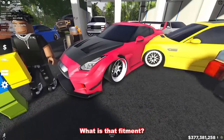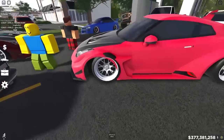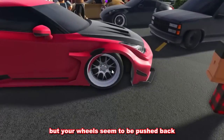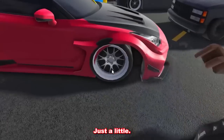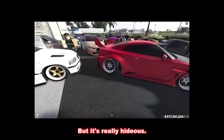Bro, what is that fitment? What is that fitment? Brother! I think your car is destroyed. I don't know what's going on right here, but your wheels seem to be pushed back — just a little bit. I don't know how that happens, to be honest with you. It's really hideous.